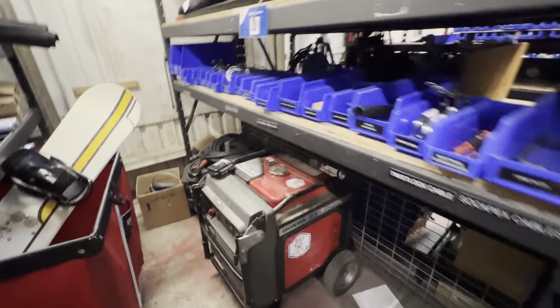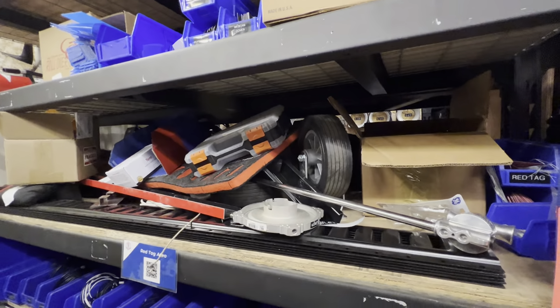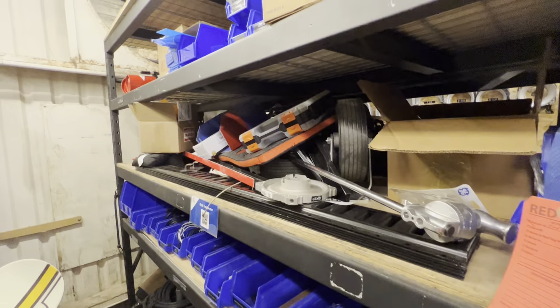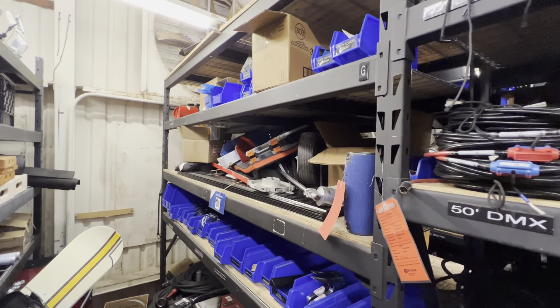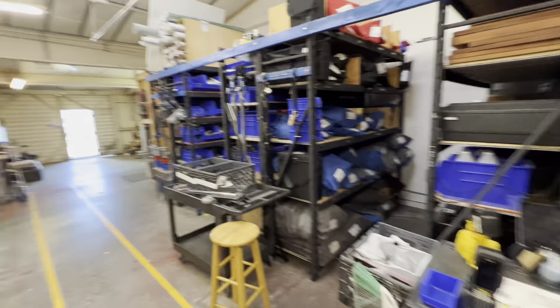And some generators. This is our red tag area, which is very important — this is just all of the junk that we find that does not have a home goes here. So that's why this area is a disaster, and it helps everywhere else look nice.